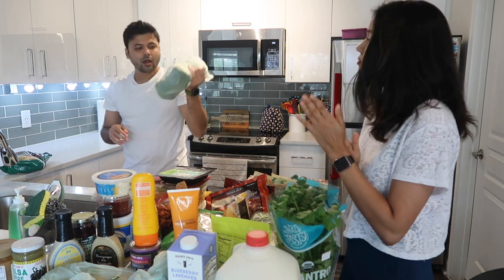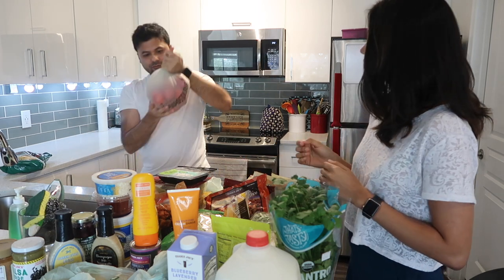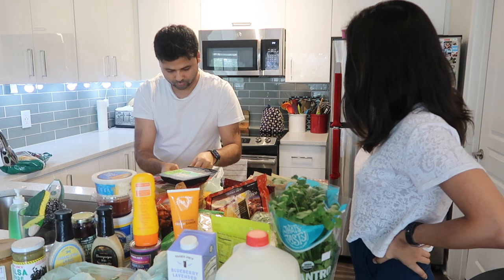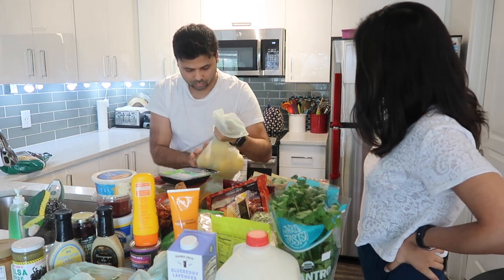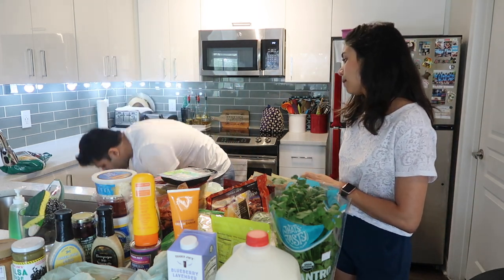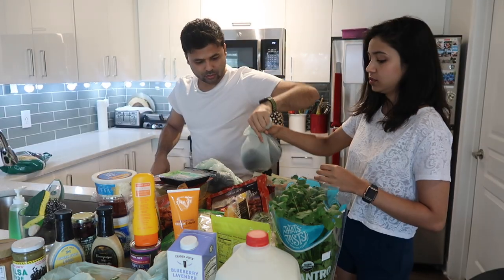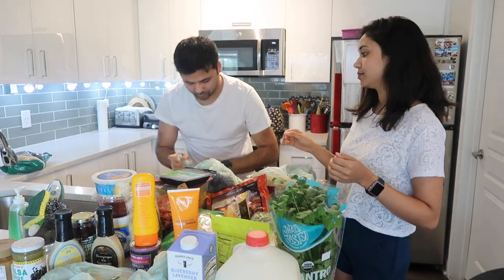We got oven-roasted turkey breast for making sandwiches or as a snack. Then some basic fresh produce: green peppers, lots of tomatoes, lemons, and two eggplants.